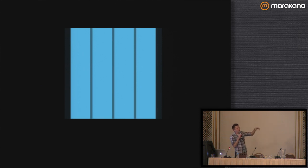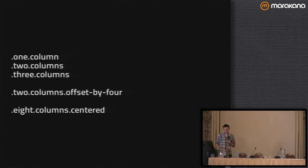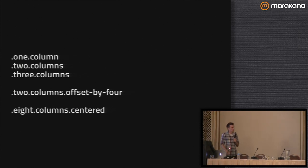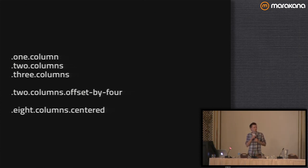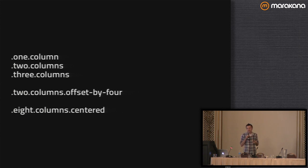If you actually want to keep your columns next to each other on mobile, we also have a mobile grid — it's four columns wide. So on a mobile device, if I want things to stay next to each other inside a column, I'll use the mobile grid with mobile classes and it'll keep them all next to each other. The grid classes look like this: one column, two columns, three columns; two columns offset by four if you want to push them to the side; or eight columns centered if you just want to center them inside that row.